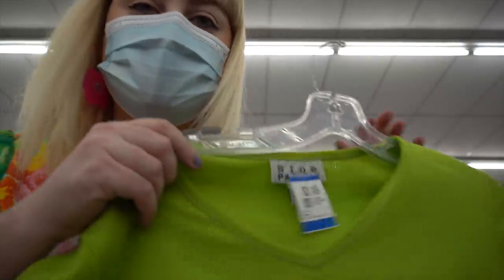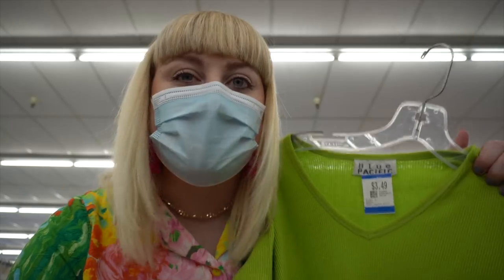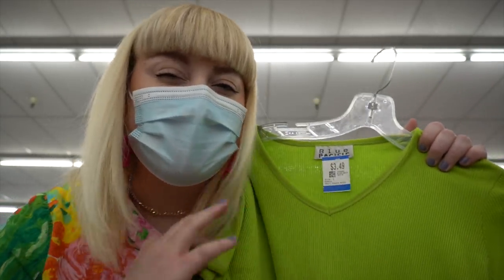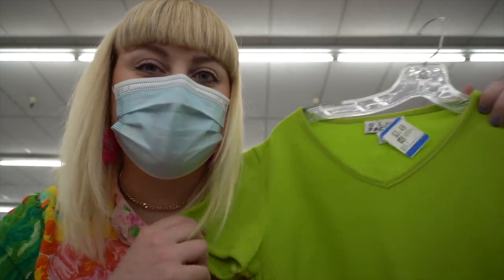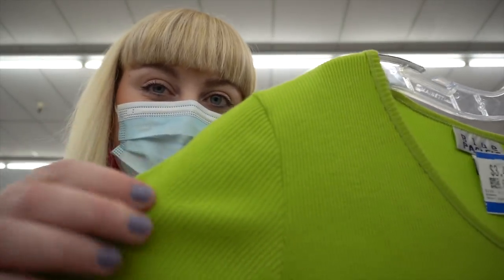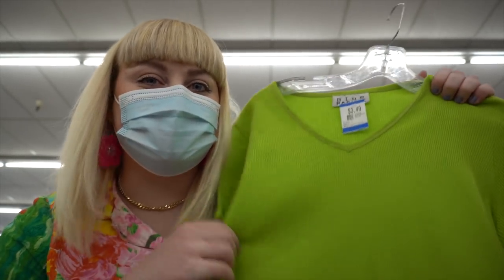I'm on the fence about this shirt - I love this lime green color. In my Y2K video I found almost this exact same shirt here but left it and I've regretted it ever since. The difference is this one has a small V-neck and I don't really like V-necks so I'm going to leave it here. But I'm hoping I can find another hot green ribbed shirt like this because I regret not buying that one every single day.